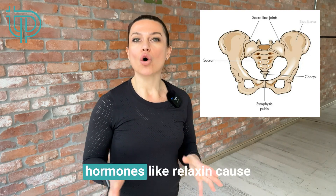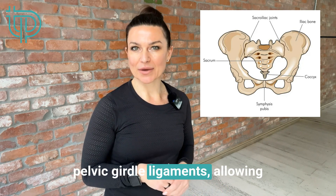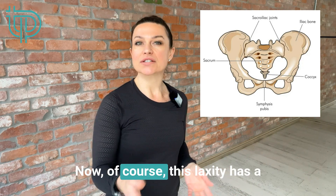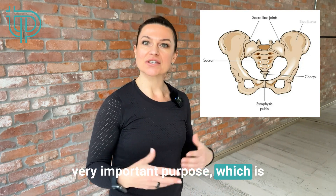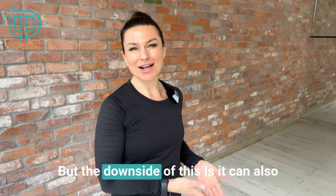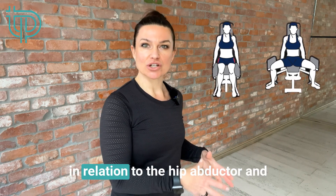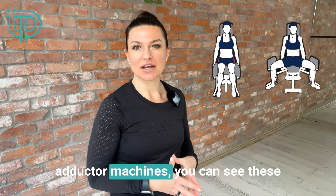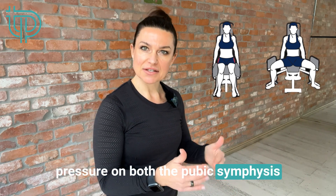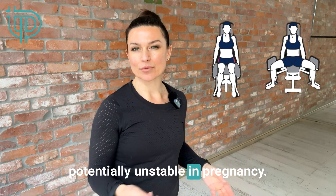During pregnancy, hormones like relaxin cause increased laxity — or loosening — of the pelvic girdle ligaments, allowing greater mobility of the pubic symphysis and the sacroiliac joints. This laxity has an important purpose: to help widen the pelvic outlet for birth. But the downside is it can also lead to pelvic instability and pain. When you think about this in relation to the hip abductor and adductor machines, you can see these movements may place increased pressure on both the pubic symphysis at the front and sacroiliac joints at the back — two joints that are already potentially unstable in pregnancy.